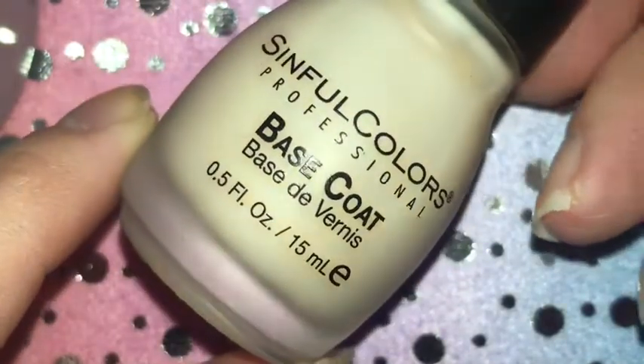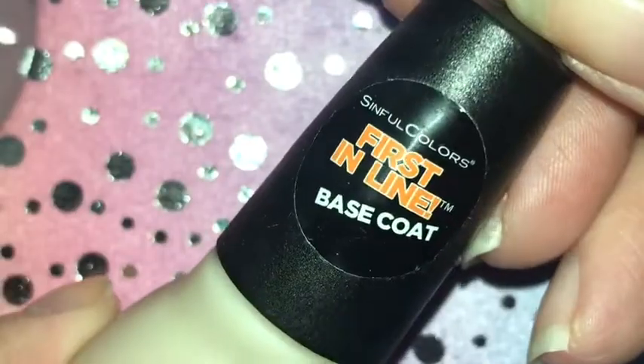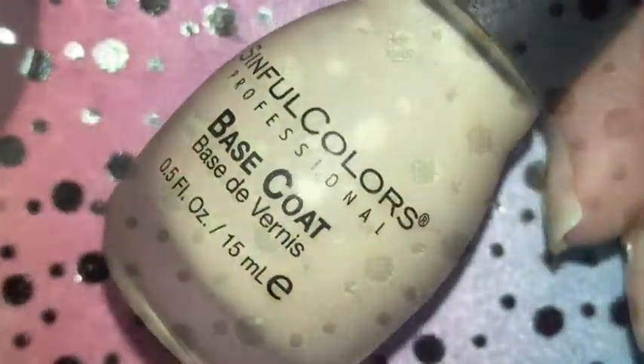The other base coat I'm also using is the Sinful Colors base coat — 'First in Line' I think it's called. I love this, but it's so hard to find, so I'm not using it as much.